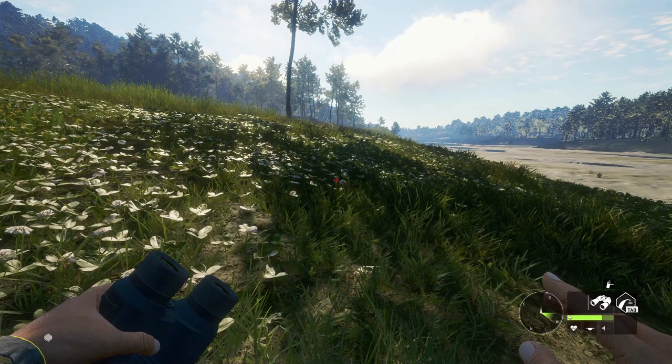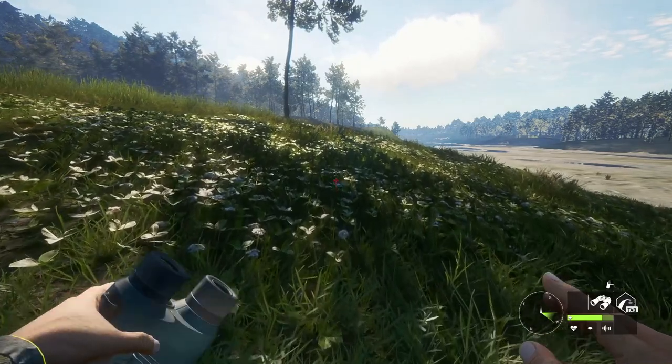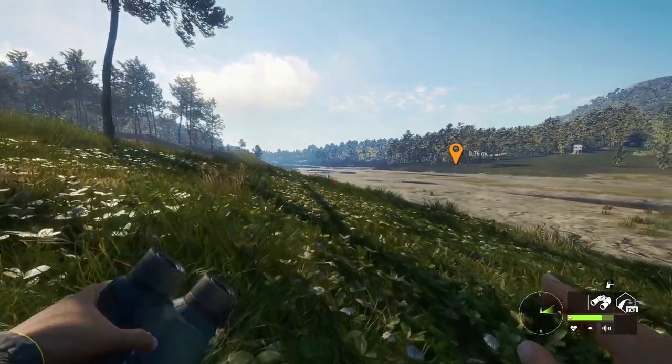Welcome back to the reserve, friends. This is Ranger G bringing you another video hunting red deer. Without further ado, let's get in.